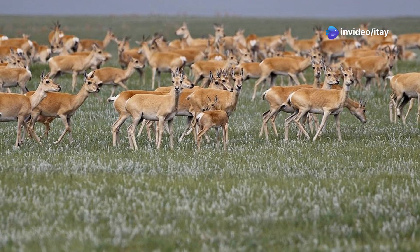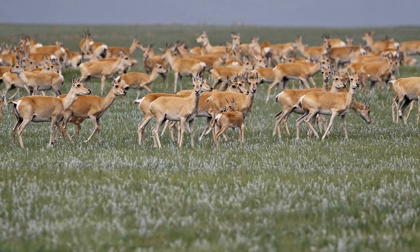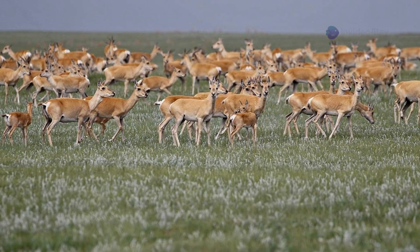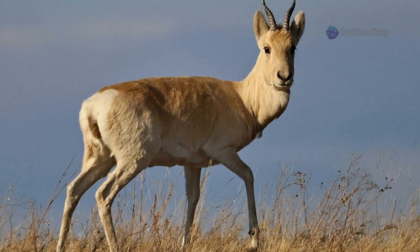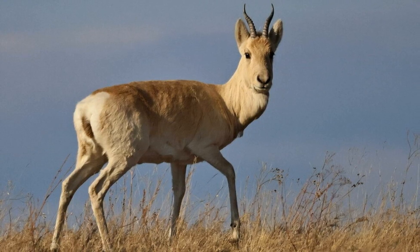Mongolian gazelles inhabit temperate grasslands, desert steppes, and semi-arid plains, where annual precipitation is low and vegetation is dominated by grasses and sedges. They favor areas with gently rolling terrain, which allows for clear visibility to detect predators, and often move seasonally between more verdant summer grazing grounds and snow-free winter refuges.